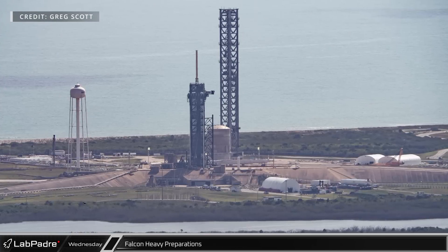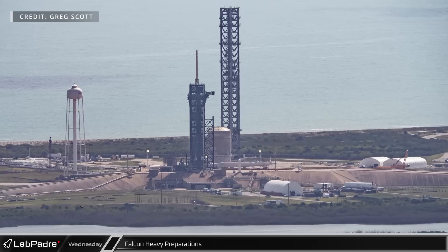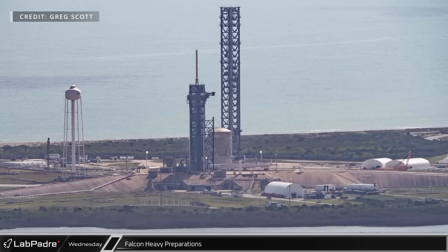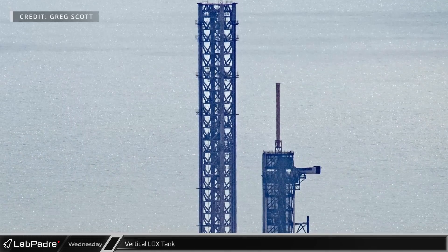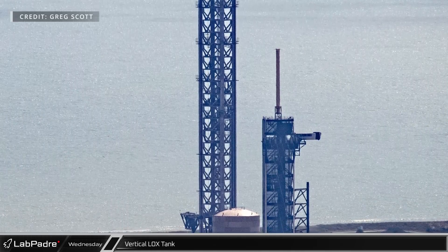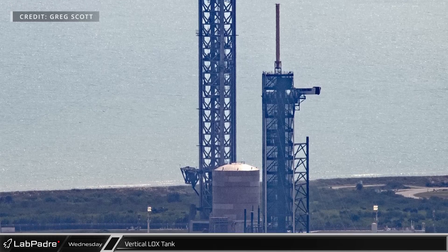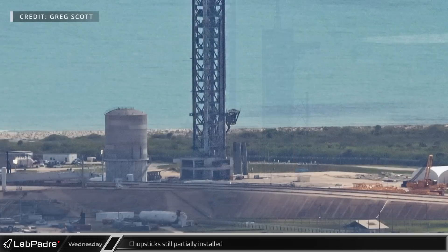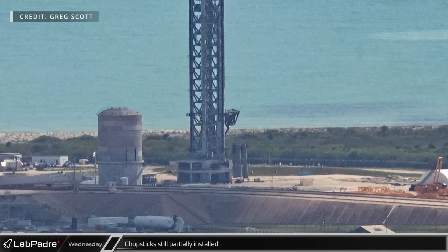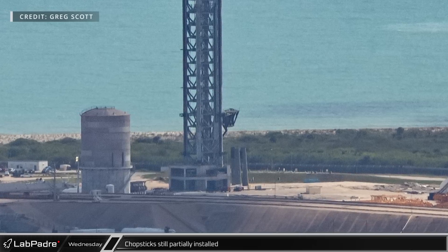At SpaceX's historic Launch Complex 39A, the Falcon 9 transport erector was laying down on the pad for reconfiguration in preparation for the next Falcon Heavy launch. Obvious visual progress seems to have all but stopped on the Starship infrastructure. While the new vertical liquid oxygen tank looks the same, it is likely plumbing work is still going on inside and underneath it. The chopsticks are still strapped to the launch tower awaiting the installation of the traveling block and the deadline anchor followed by cable weaving.